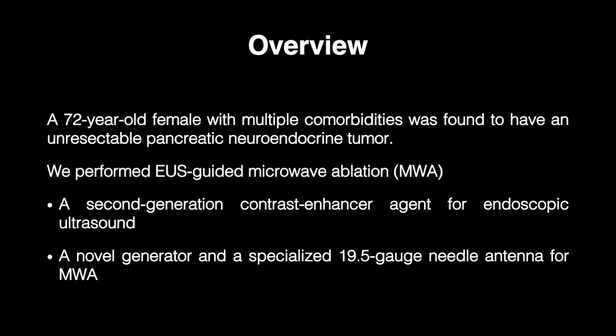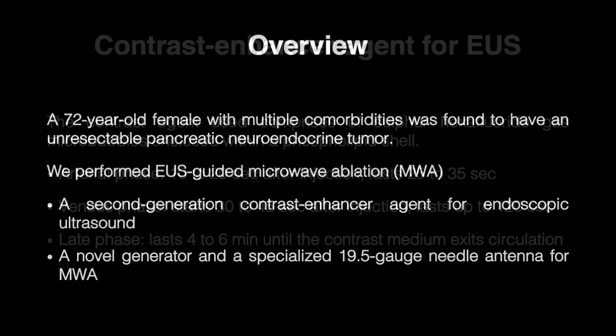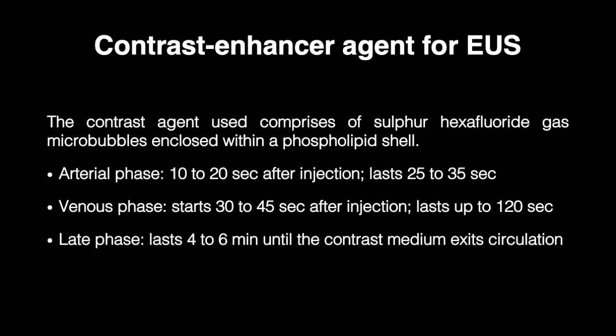A second-generation contrast enhancer agent was used for endoscopic ultrasound. This contrast agent comprises sulfur hexafluoride gas microbubbles enclosed within a phospholipid shell. The microbubbles are injected intravenously, distributed strictly within the intravascular space, and display all vascular phases, enabling visualization of both the macro and microvasculature appropriately.